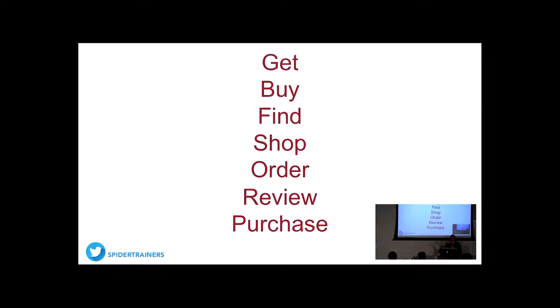Does MailChimp have segmentation rules? It does — it has a different vernacular with lists and groups, but it works very similarly. I actually have a client with 500,000 names. We switched them from Hatchbuck just a couple of weeks ago into MailChimp and they saved over $1,000 a month on the subscription alone. And if you're doing lead scoring — it's kind of hokey — but you can do it.